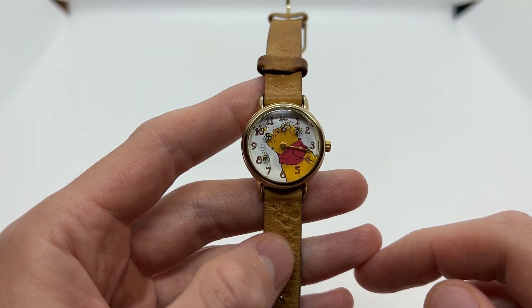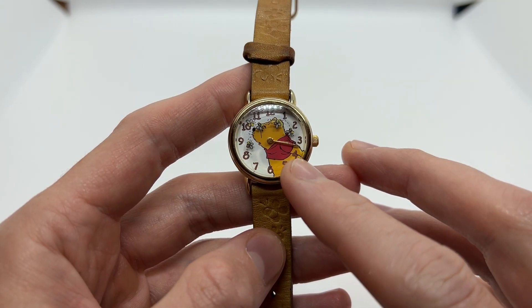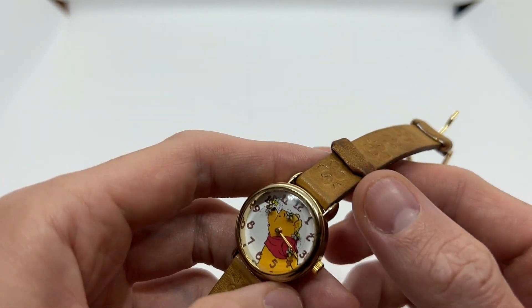Hello guys and welcome to another video from Vintage Radar. Today I'm going to present to you this very beautiful 90s Timex Winnie the Pooh watch that comes with the original strap.